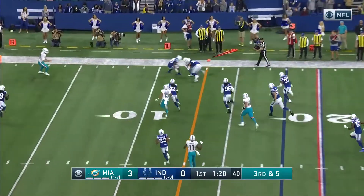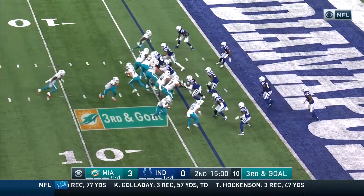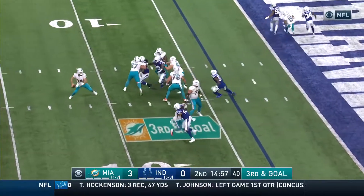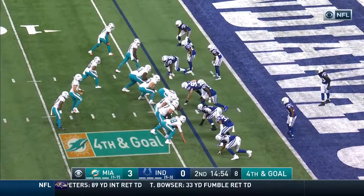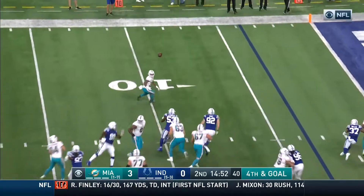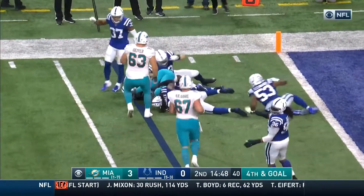Fitzpatrick looks for the first down — complete to Jakeem Grant. Patrick Laird is alongside Fitzpatrick in the backfield. Fitzpatrick throws again, complete for a first down and a little more. Then in the end zone, incomplete intended for Parker on fourth and goal. The flip goes to Gaskin on the far side — Gaskin stopped at the three and buried.